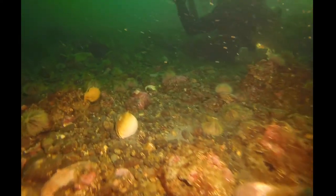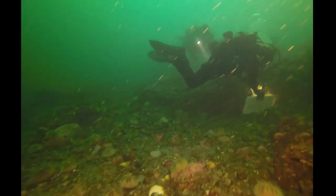Those scallops are just so cool — I'm so excited about scallops. Nice red algae too, covering those rocks.